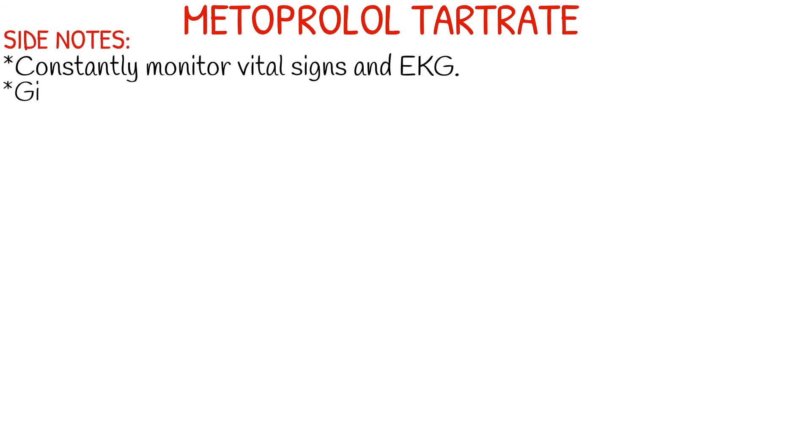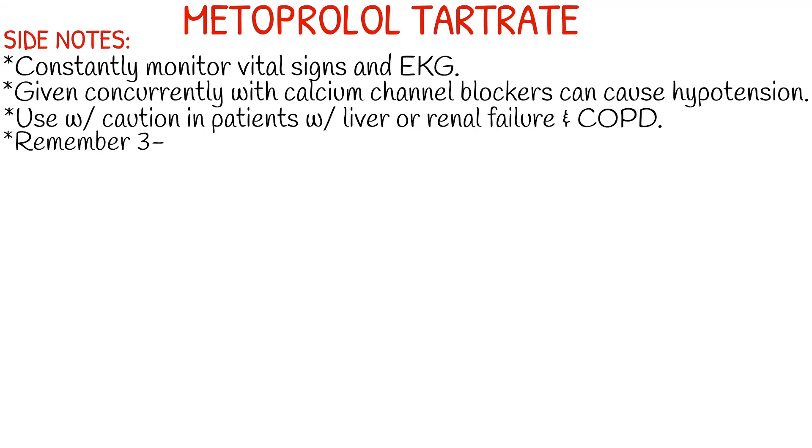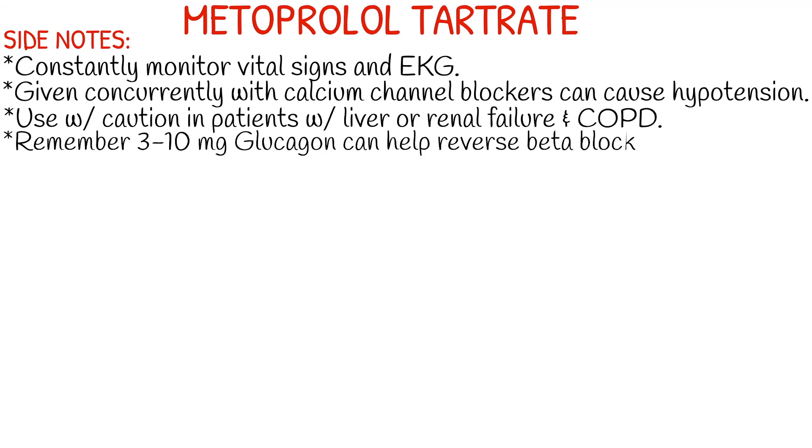Just a few side notes about Lopressor that you want to keep an eye out for. Definitely hook them up to the cardiac monitor and do continuous monitoring if you're able to, because things can change very, very quickly. When you give this concurrently with a calcium channel blocker, extreme hypotension can occur. Use with caution in patients with liver or renal failure and also COPD. Keep in mind, 3 to 10 mg of glucagon can help reverse a beta blocker overdose.